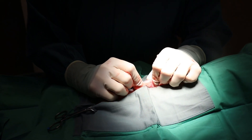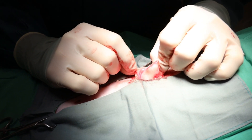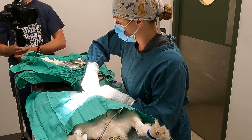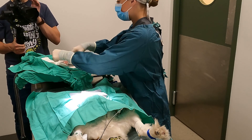Now the other side - uterine body, ovary - and then we do the same thing again. I'm just checking to make sure that there's no bleeding, which there's not. So now we'll close.